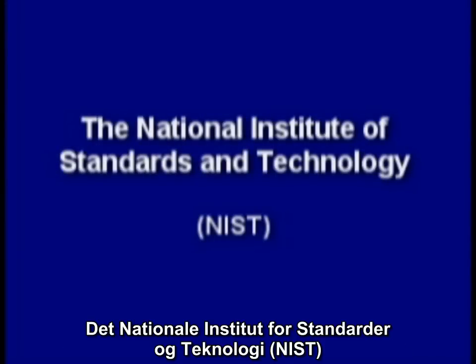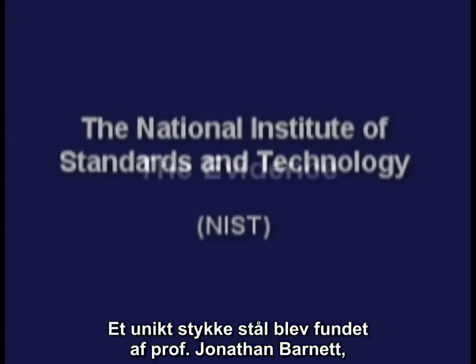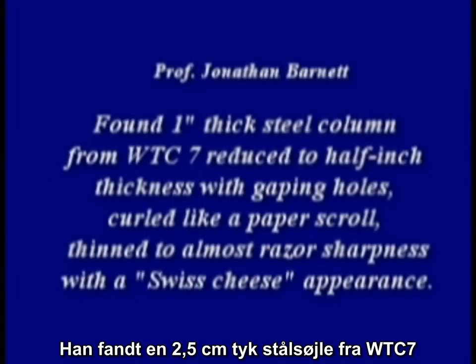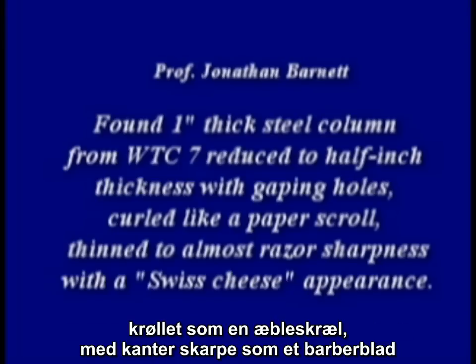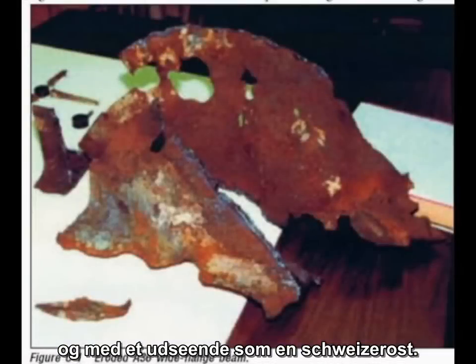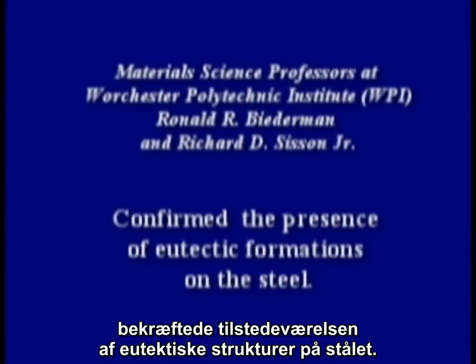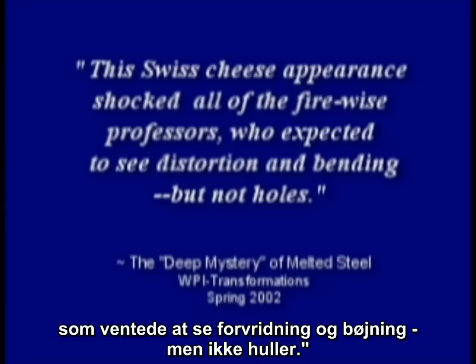The National Institute of Standards and Technology, or NIST, was tasked with solving this most amazing collapse. One unique piece of steel was found by Professor Jonathan Barnett, a fire protection engineer. He found a one-inch thick steel column from World Trade Center 7 reduced to a half-inch thickness, with gaping holes curled like a paper scroll, thinned to almost razor sharpness with a Swiss cheese appearance. Professors Biedermann and Sisson of Worcester Polytech confirmed the presence of eutectic formations on the steel. The Swiss cheese appearance shocked all of the fire-wise professors, who expected to see distortion and bending, but not holes.